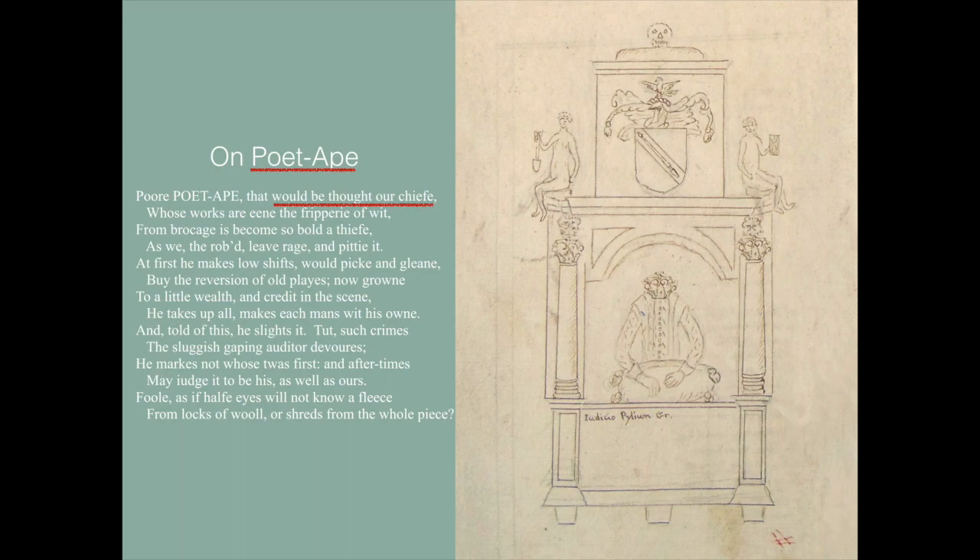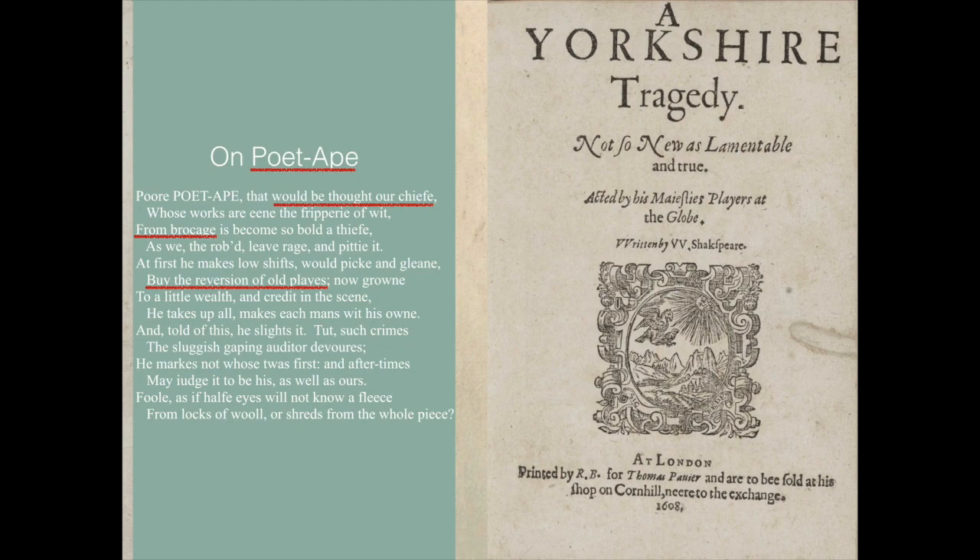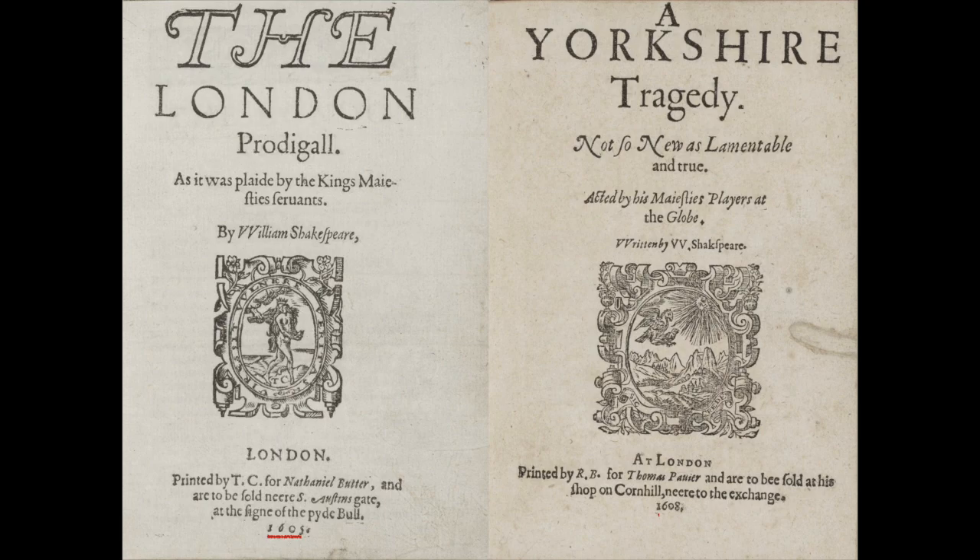'Whose works are in the frippery of wit, from brokage is become so bold a thief.' So he's a broker — you can see the picture: as he holds a wool pack, he's a merchant. 'But now he's become so bold a thief, as we, the robbed, leave rage and pity it. At first he makes low shifts' — a very monkey-like image — 'would pick and glean, buy the reversion of old plays.' That's very interesting. William of Stratford is buying up old plays. Here are two old plays: The London Prodigal and The Yorkshire Tragedy, published in 1605 and 1608 respectively — just a few years after the death of the Earl of Oxford — and it says on one 'by William Shakespeare' and on the other 'written by W. Shakespeare'. I don't think there's anyone who believes that these plays are by William Shakespeare.